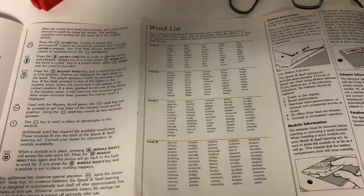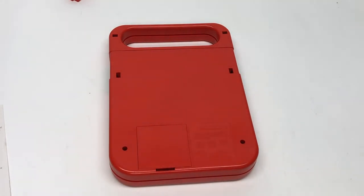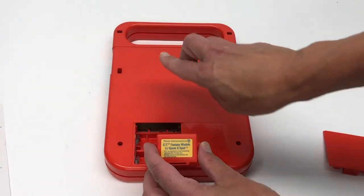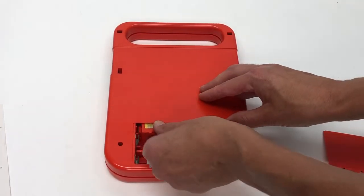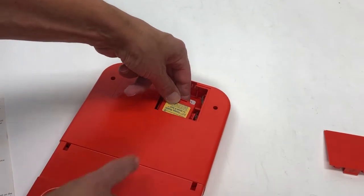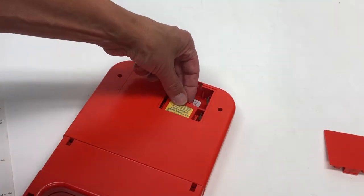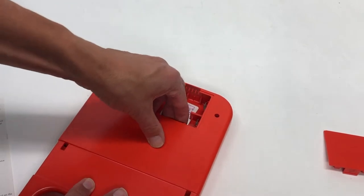Now I'm going to show you how to put in the E.T. module. First I've unplugged it. If you're using batteries you have to take the batteries out because you cannot get to where the module goes without doing that. So flip that open. There is a slot, and the label is up going this way. To get it in, if I just put it in straight it doesn't want to go, but if as I start to slide it in I tip it up slightly, it goes in better than it would otherwise.